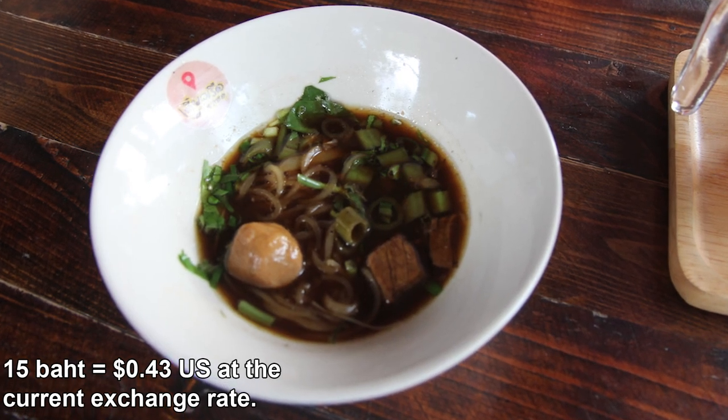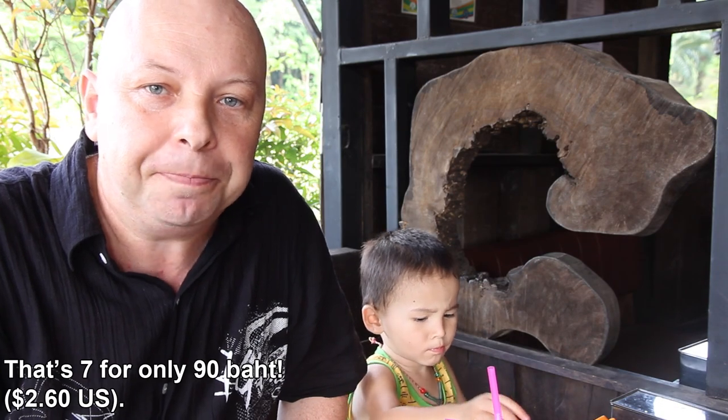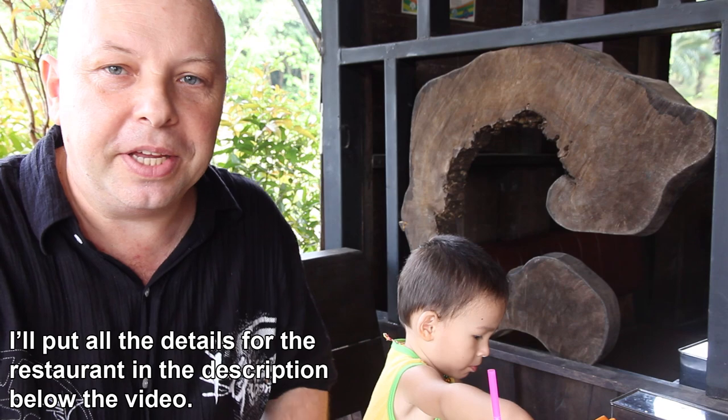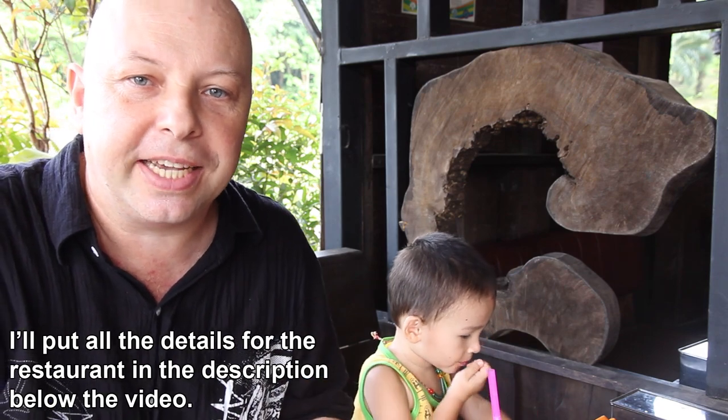I've ordered a couple of boat noodles. These are really well priced — 15 baht each. It's pretty cheap. If you buy six you get one free. Aon comes here pretty regularly; it's become her favourite restaurant in the area. There was one day when she had 10 of these. They're not huge but they are very, very tasty.